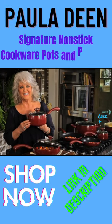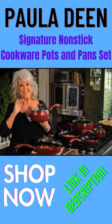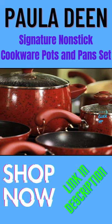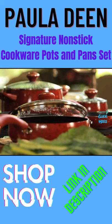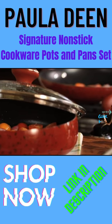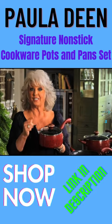Hey y'all, it's me Paula Deen, and I've popped in to introduce you to my cookware that I hear everybody's loving. It's a beautiful speckled porcelain enamel cookware that was designed from the old-timey speckled cookware, but we have updated it to suit your needs for today.